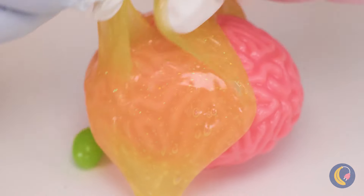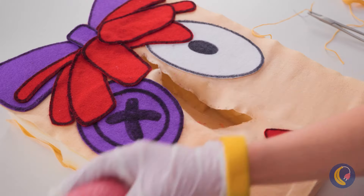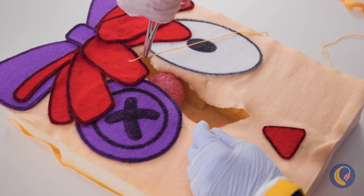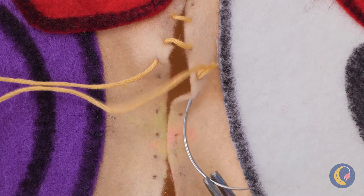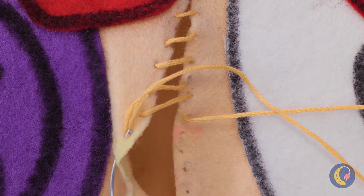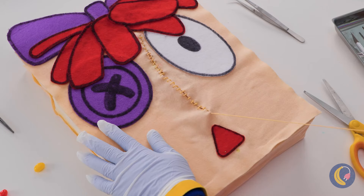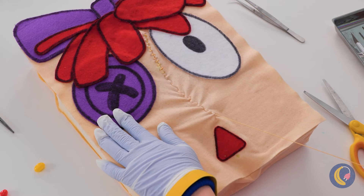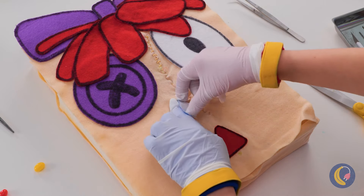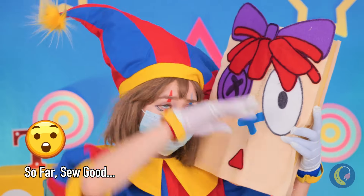And speaking of brains, why don't we clean it up and put it back where it belongs? After all, a brain is a terrible thing to waste. Now we should patch her back together - should be easy, she's already a rag doll. But we can't forget the best medicine: love.